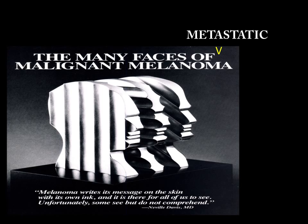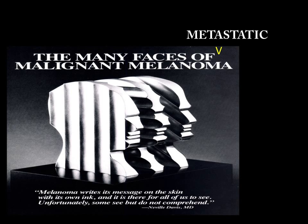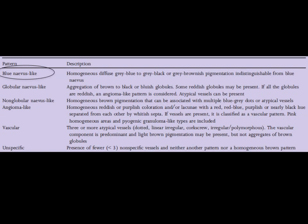So what are the many faces of metastatic melanoma? There's an article published in the British Journal of Dermatology that discusses the faces of melanoma. One of these includes the blue nevus-like metastatic melanoma, as was exemplified by our case. Here's another lesion that clinically had the appearance of a blue nevus, that on dermoscopy had an almost homogeneous blue color, and proved to be a melanoma.